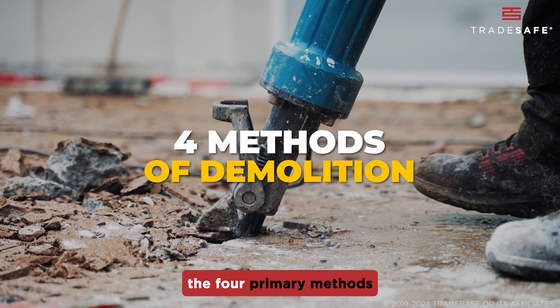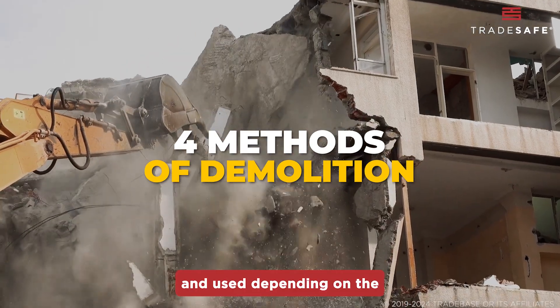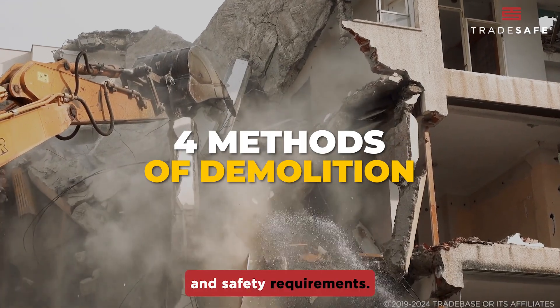Now, let's get into the four primary methods of demolition work. Each of these methods is unique and used depending on the structure, location, and safety requirements.